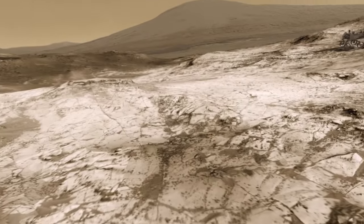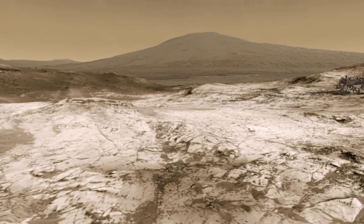Hello, it's Scott Manley here, and today I'm in virtual reality.